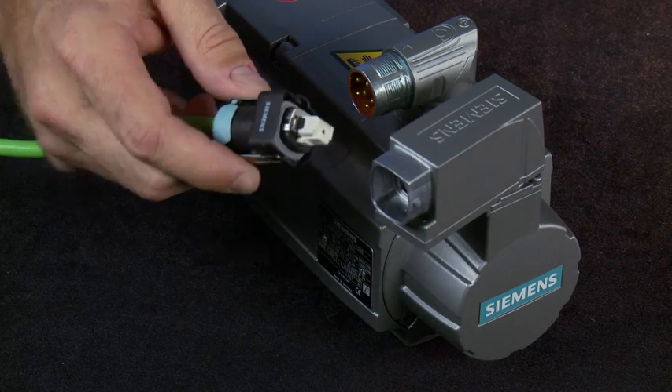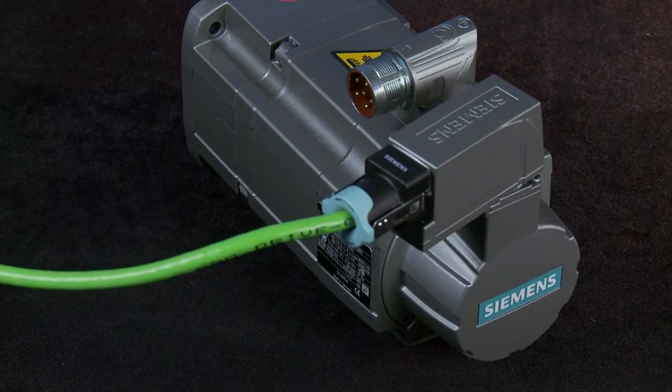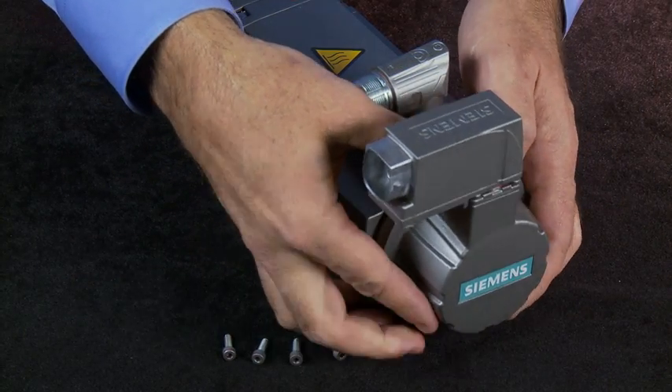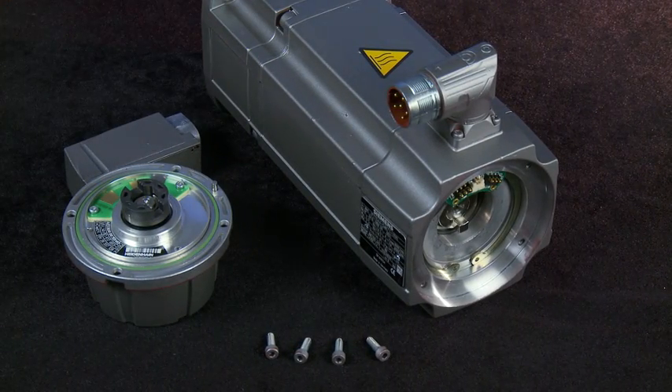Drive connections are now just as simple, using a Siemens drive-click cable connection to the encoder. And now for even greater serviceability, the encoders on our 1FK7 and 1FT7 servo motors are completely replaceable in the field.